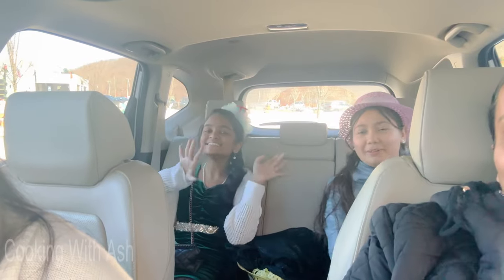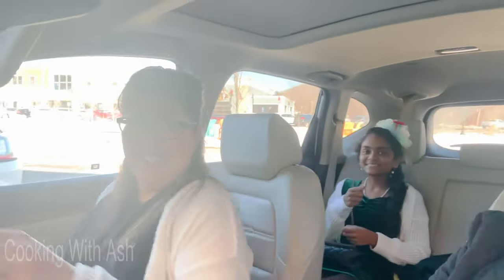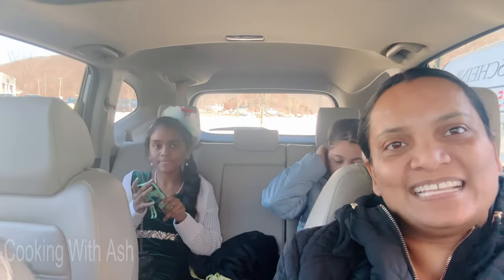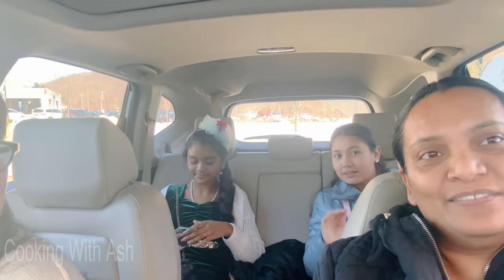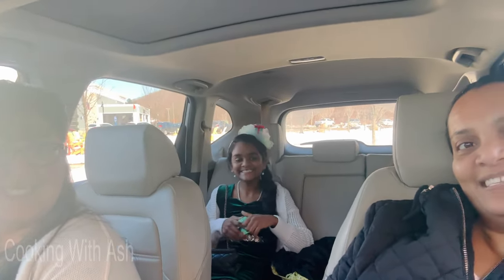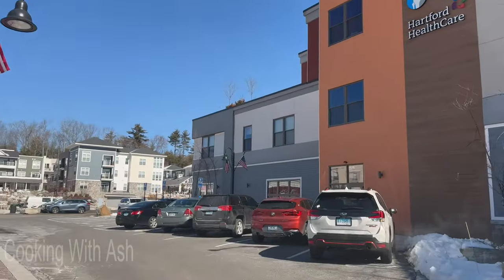So how was it? What do you give it, one out of ten? Over ten! Over ten! No, love it. Lisa, what do you say? Definitely a ten — I love it, it was delish. Everything was great. You guys had fun? Would you recommend for all the little girls to come and try it? Yeah! Even the mommies, right? Yeah!